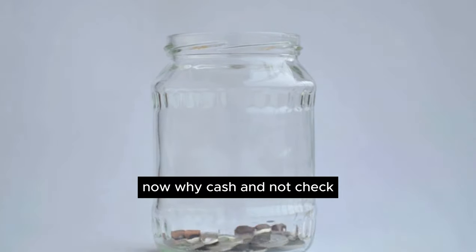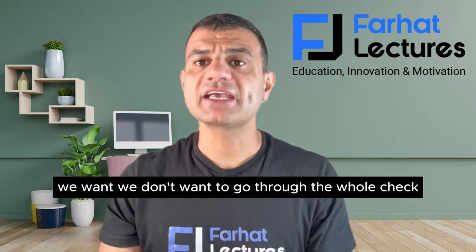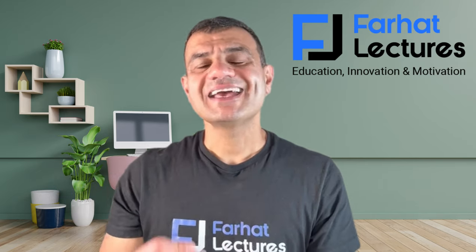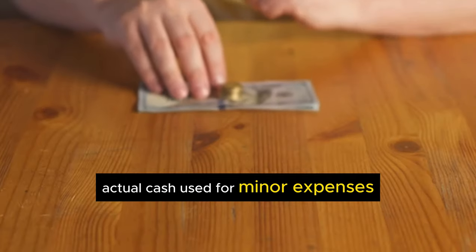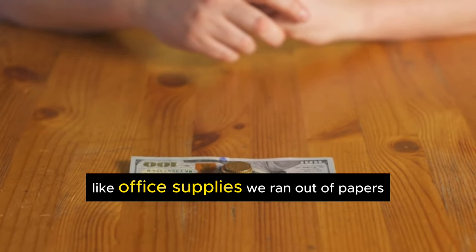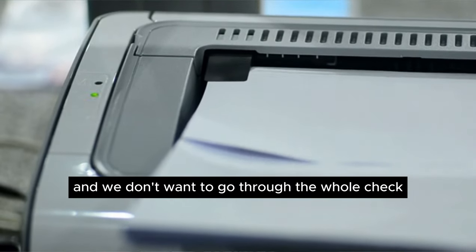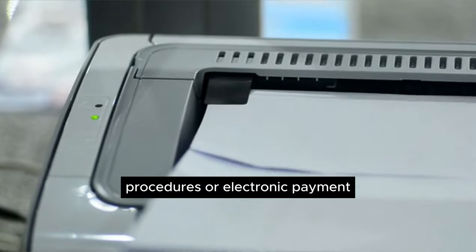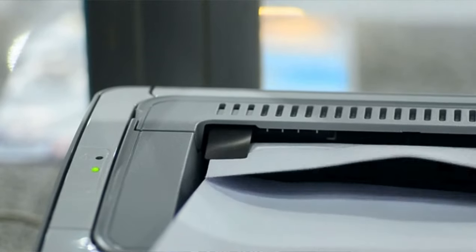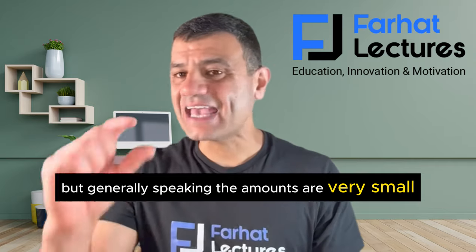Now, why cash and not a check? Because for small disbursements, we don't want to go through the whole check approving procedures. That's why we use actual cash. It's a small reserve of cash on hand used for minor expenses. Those expenses come up throughout the day, like office supplies — we ran out of paper, we need ink for the printer — and we don't want to go through the whole check procedures. The idea behind petty cash is convenience, but the amounts are very small.